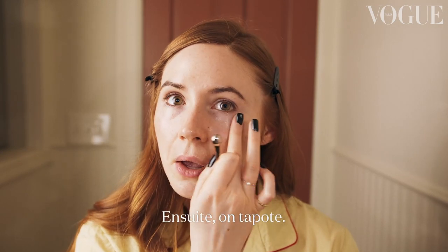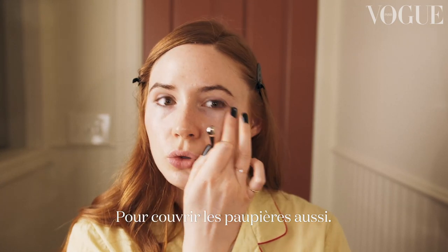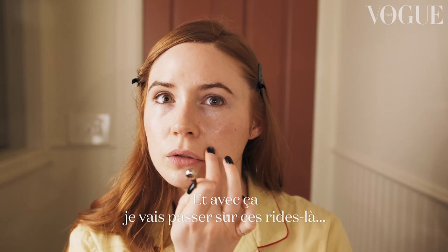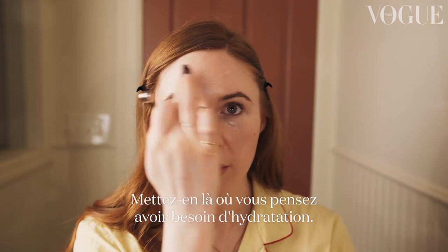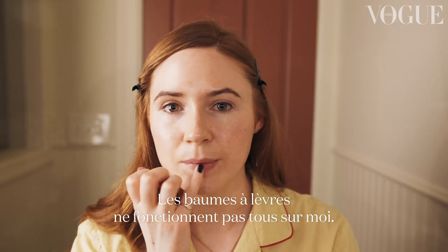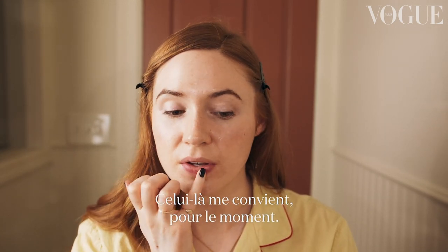Pat it and then go over the top. Make sure you get the upper lids too. I'll also go here on these — I don't know if these are laughter lines — and anywhere where you feel like you need a little extra moisture. I'm sort of immune to a lot of lip balms, so this one's working for me right now, but it will probably change.